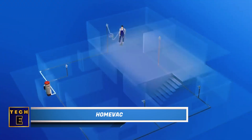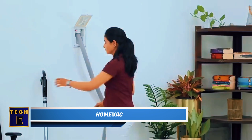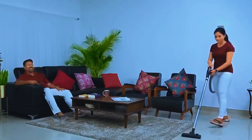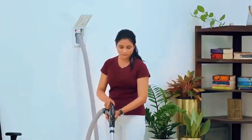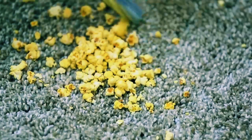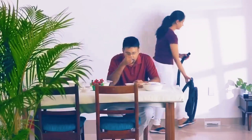HomeVac. These compact homes require a significant amount of effort for cleaning. Using a vacuum cleaner in such spaces can be quite challenging. That's where the HomeVac Central comes in — it's a vacuum system with a single main unit and various ports, some round for the hose and others rectangular for picking up debris. This system provides 5 to 10 times more cleaning power than regular vacuum cleaners, making cleaning more efficient and energy-saving.